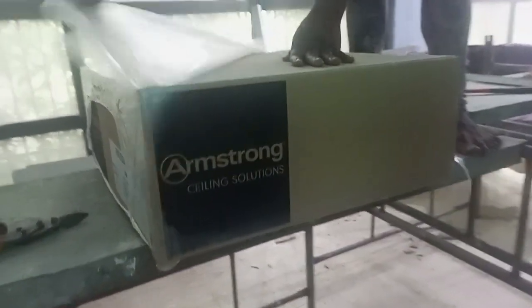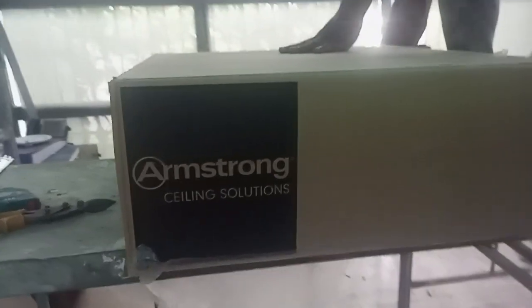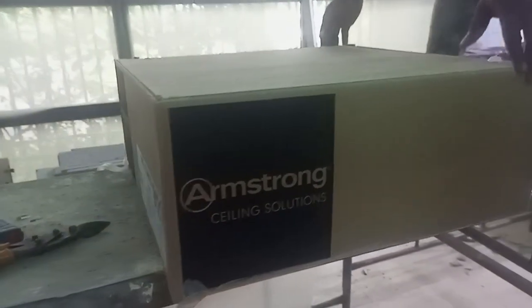Hello guys, good afternoon. This is Armstrong Ceiling Solution. We are live at Stambik IBTC, Lagos, Nigeria for the installation. As you can see, this is what we do for a living. You can contact us for your project.